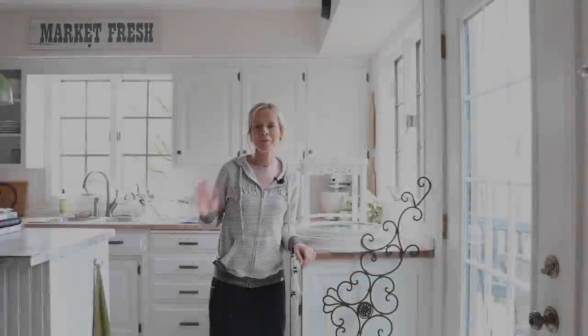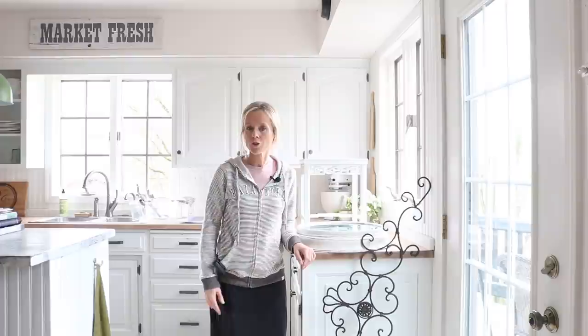Hi everyone. So today I plan to film a trash to treasure video. I haven't filmed one like that in a while so I'm pretty excited about it. In case you're new here, my name's Mary and I love to share the many projects I have going on around here with you all.